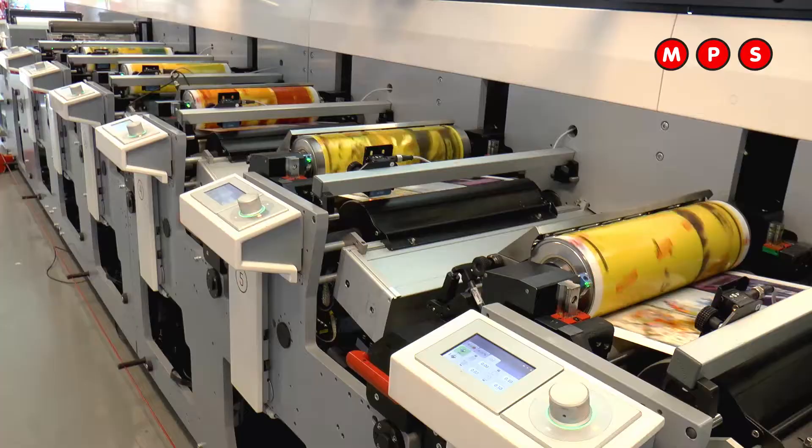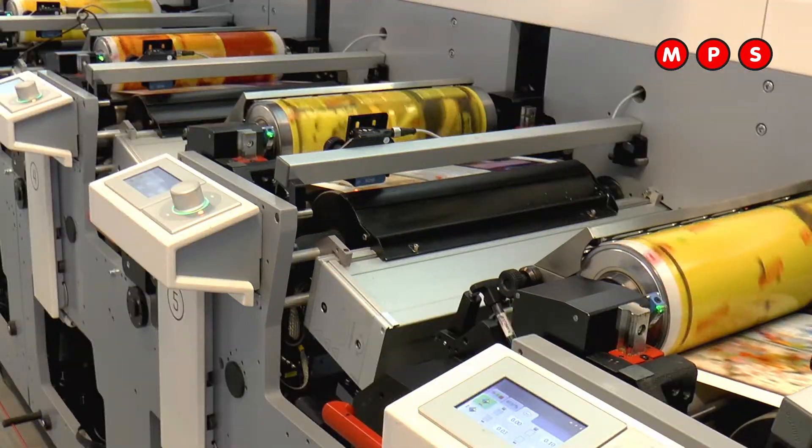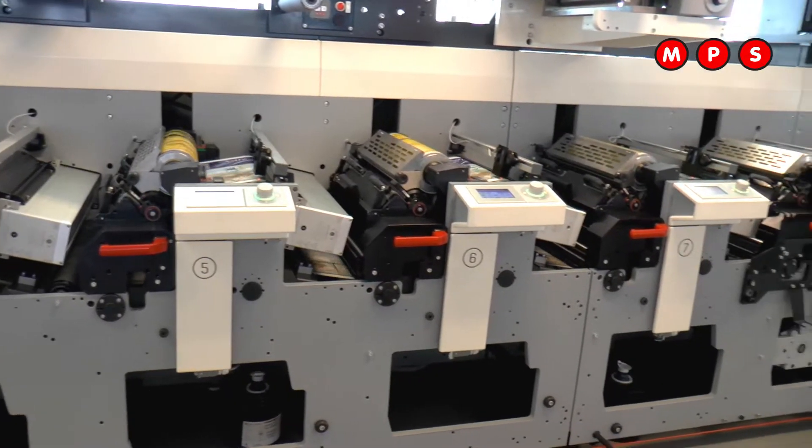Hello, welcome again to our third webinar about the future-proof printing process. Last time we spoke about hybrid printing, and the first webinar was about pre-press and automation by MAS systems. Today we will focus on flexo printing and how this mature technology can still be relevant for your future-proof printing process, with a focus on automation on the flexo presses.